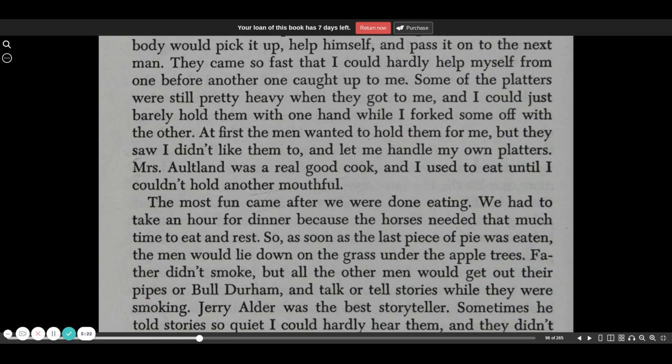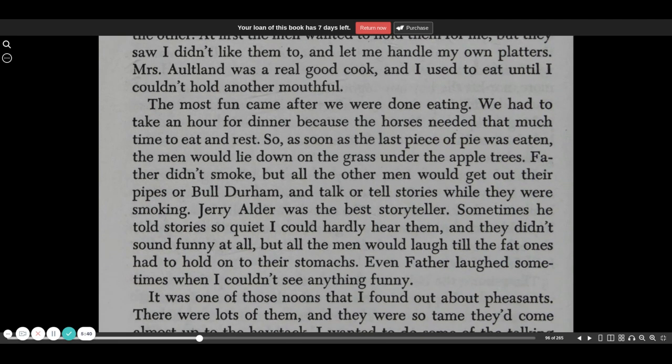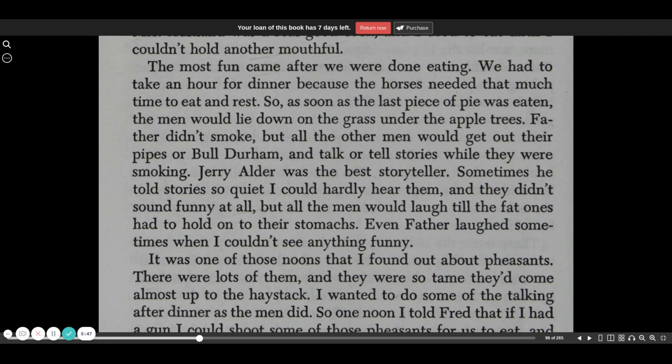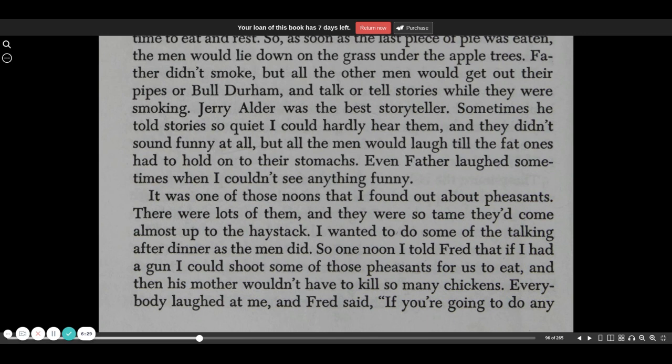Some of the platters were still pretty heavy when they got to me, and I could just barely hold them with one hand while I forked some off with the other. At first the men wanted to hold them for me, but they saw I didn't like them to and let me handle my own platters. Mrs. Altland was a real good cook, and I used to eat until I couldn't hold another mouthful. The most fun came after we were done eating. We had to take an hour for dinner because the horses needed that much time to rest and eat. So as soon as the last piece of pie was eaten, the men would lie down on the grass under the apple trees. Father didn't smoke, but all the other men would get out their pipes and talk or tell stories while they were smoking.